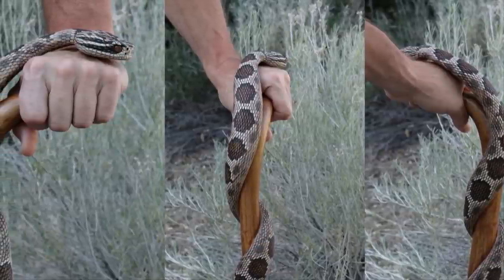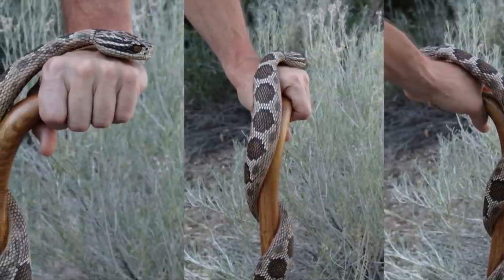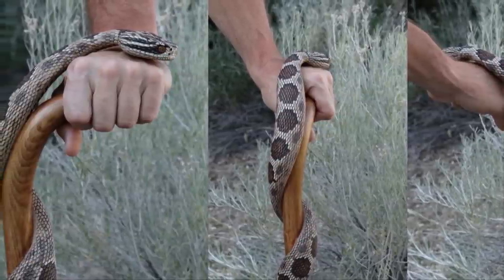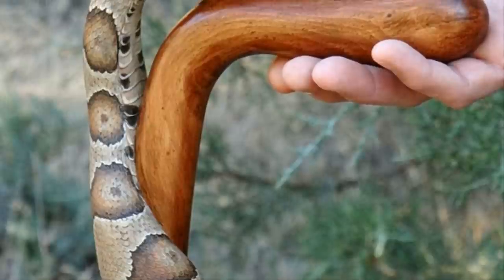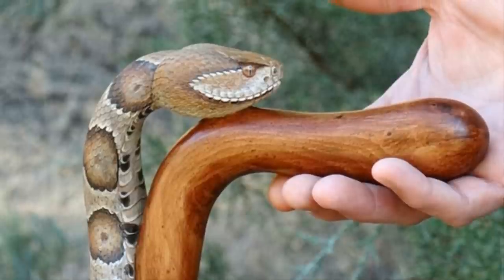Just look at the stunning artwork on this one. Stinnett's designs are sure to impress even the most talented woodcarvers. He's been doing this kind of work for years and has truly mastered his lifelong passion. The details on the snake are so lifelike that you almost expect it to slither right off the cane and escape back into the wilderness.